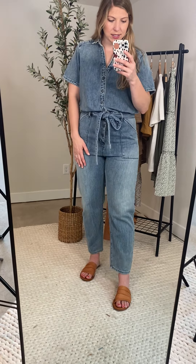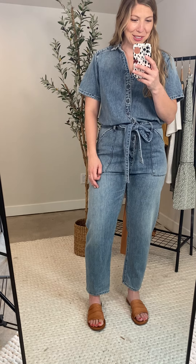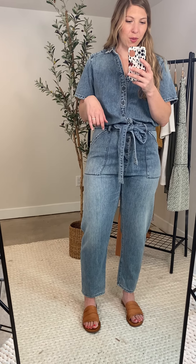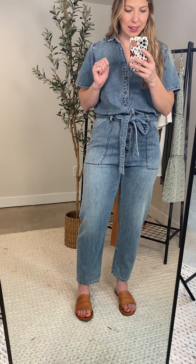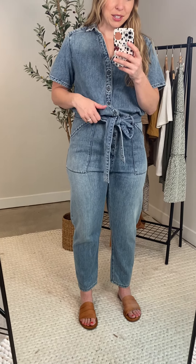I'm five-eight, so you can see the height. I put it with sandals just because it's still July here, but I think this would carry perfectly into the fall with some wedges, clogs, and booties. And I also feel like I could put this with heels if I wanted to, so it could go either way.